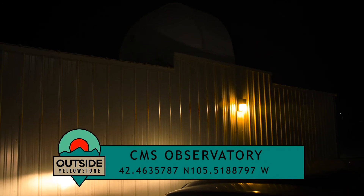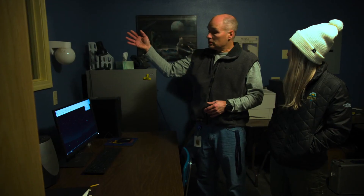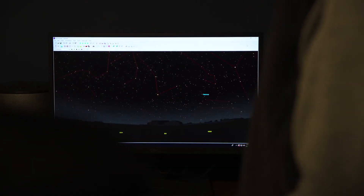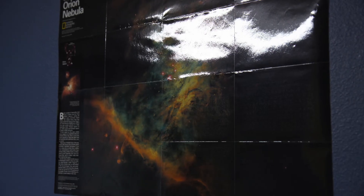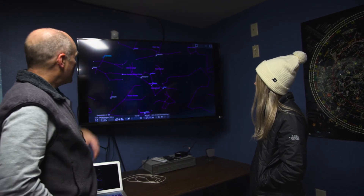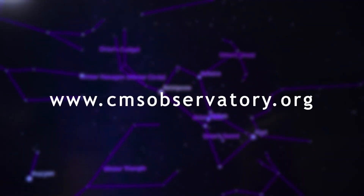One of the pretty unique things at the middle school is an observatory, which opens the door to lots of different opportunities for kids and families to see the sky in a whole new way. Completed in 1996, the observatory obtained equipment such as a Celestron 14-inch telescope through grants. Pete Idema has helped manage the facility since 1997. The observatory is mainly used by the school district, but public groups and organizations can sign up to use the observatory at www.cmsobservatory.org.